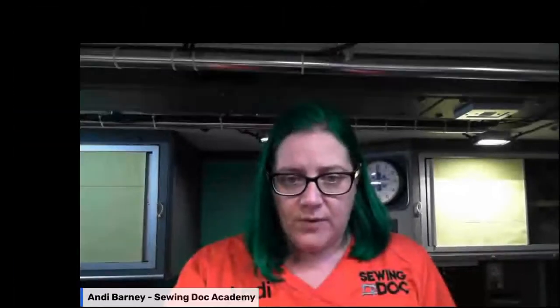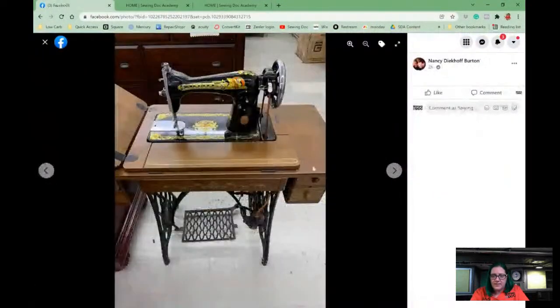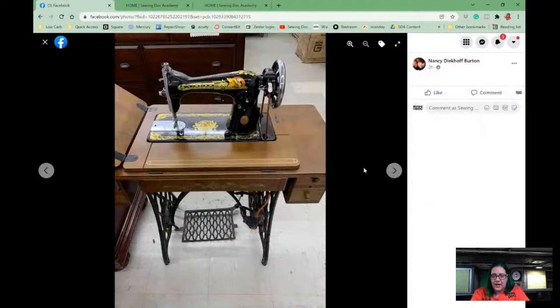One of the participants in the vintage machine workshop this morning was in a thrift store — I believe Salvation Army — and saw a machine. This is one of the things we offer in our vintage workshop: in our private group, people often post a machine they've run across wondering if it's worth the price. This is Nancy's post and she's asking specifically about a Singer treadle, priced at around a hundred dollars.